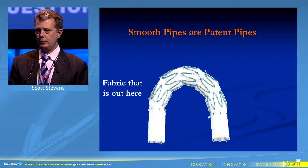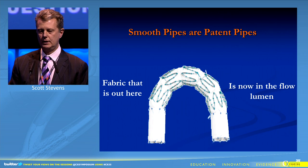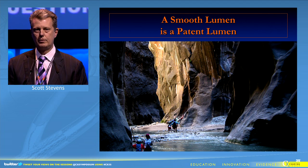If you dissect the mechanism, it's clear that smooth pipes, or patent pipes, and that the fabric of these segmented iliac limbs results in enfolding. The infolding causes stenosis, turbulence, and iliac limb thrombosis.